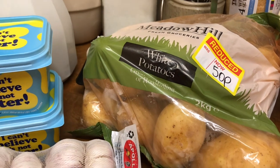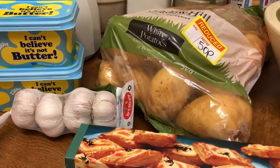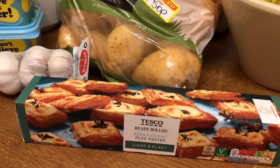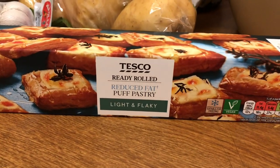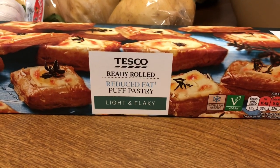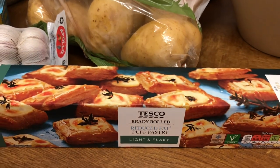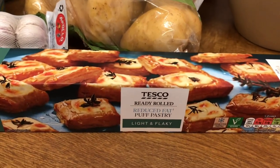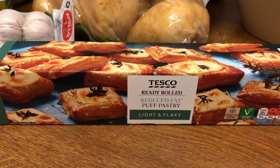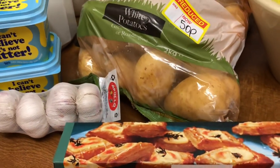Those sausages that I got reduced - I actually have a cousin come in for lunch tomorrow - and I thought with those sausages I will make some sausage rolls. So I called at Tesco's and they have this reduced fat puff pastry for £1.25. I thought, well, for ease I'll buy it. And when I got to the till it was £1.10 - a 15p saving there as well.